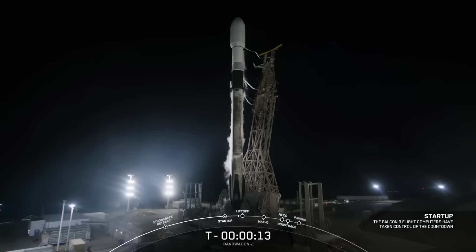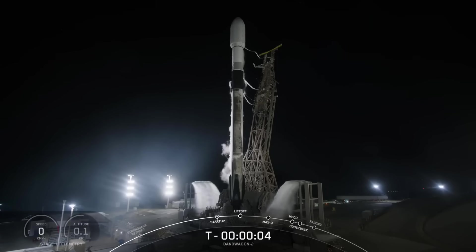T-minus 15 seconds. T-minus 10, 9, 8, 7, 6, 5, 4, 3, 2, 1.